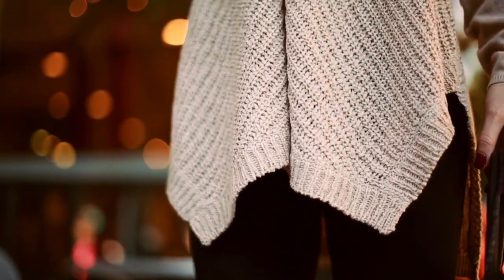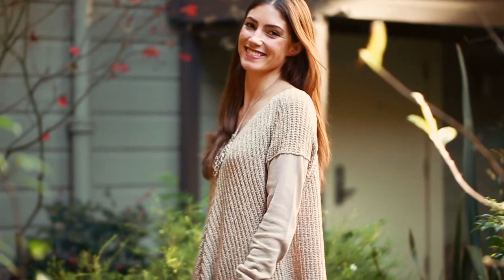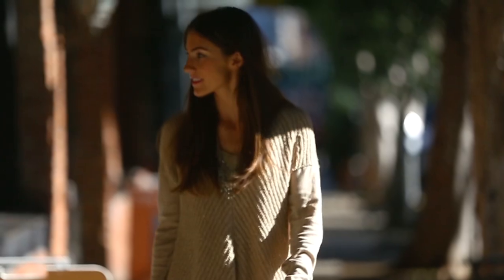The handkerchief hem creates lovely movement, but make sure that you wear something slimline on the bottom. The Aubrey sweater by Ella Moss is a capsule wardrobe piece — it's easy to mix and match with other separates in your wardrobe, and the good news is it's not only great for January but all year round.